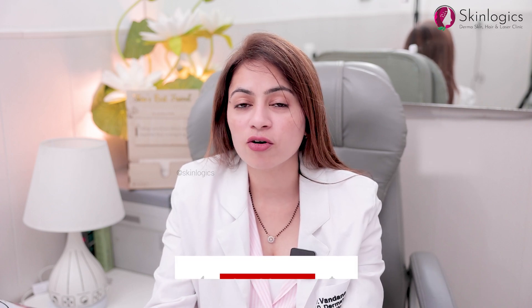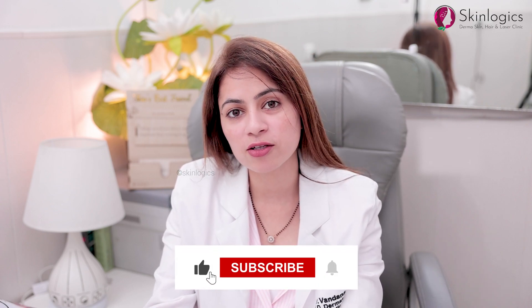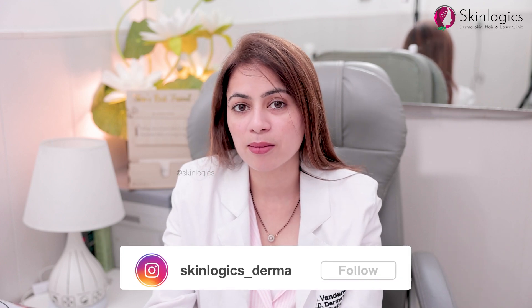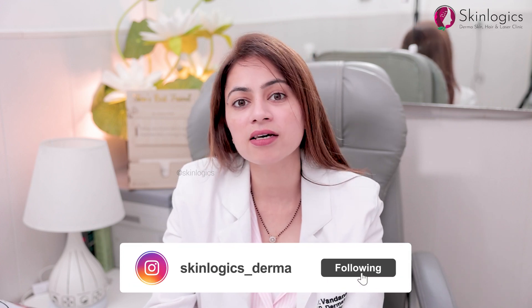To get that good glow you need to avoid all these things. A minimum of three to four sessions are required for good skin rejuvenation, to reduce fine lines and wrinkles, and to achieve a very good glow. If you liked our video, please subscribe to our YouTube channel or follow our Instagram page. Thank you.